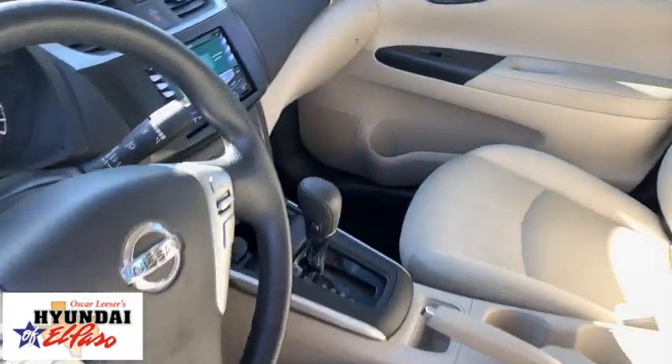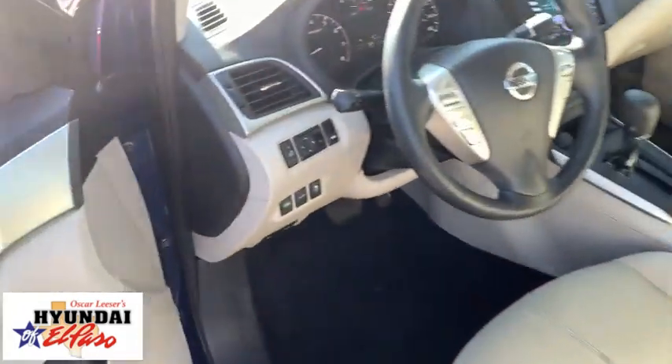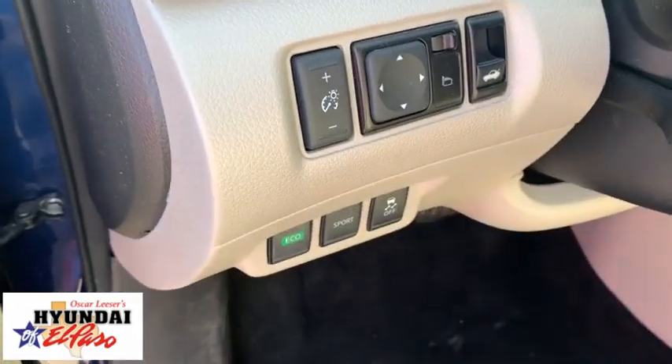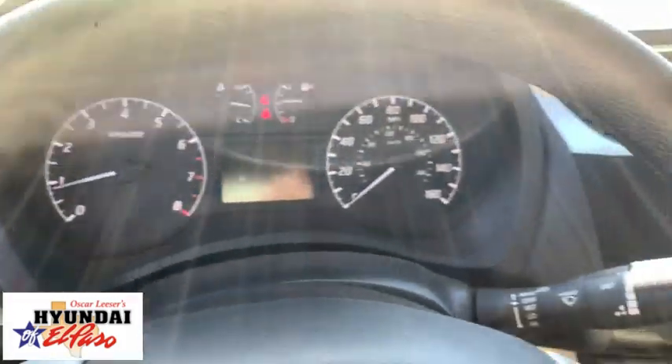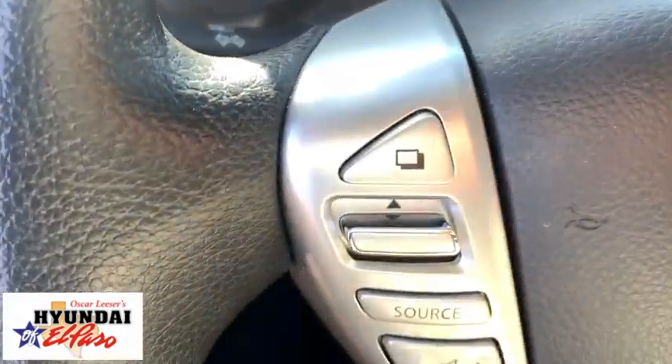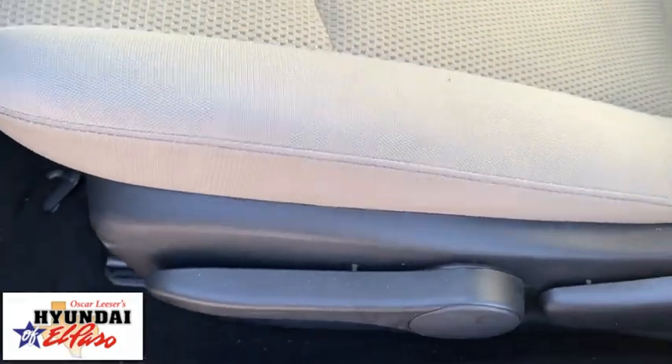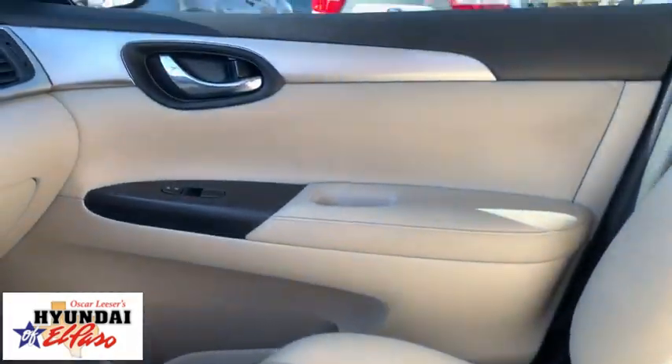Here are some of this vehicle's great options: traction control, Bluetooth, dual airbags, power steering, AM FM stereo with CD player, rear window defroster, power windows, electronic stability control, trip computer, overhead console, panic alarm, brake assist.